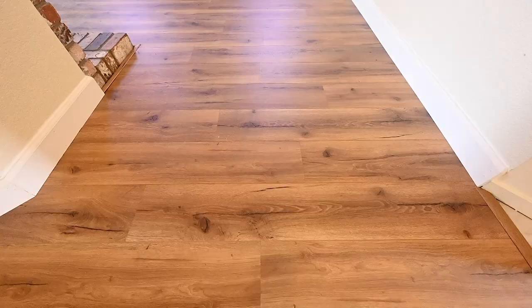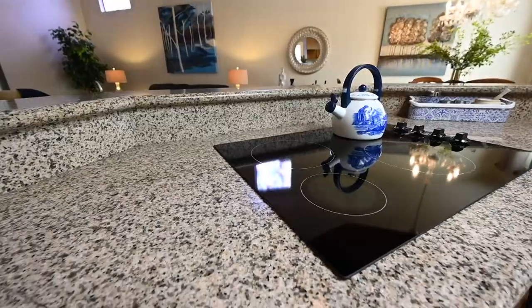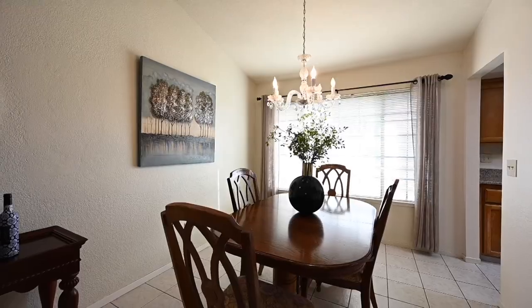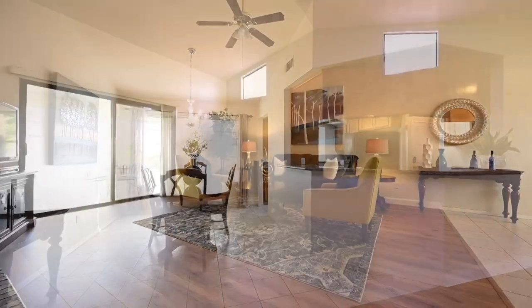Upon entry, you are greeted with updated laminate flooring and direct access to the kitchen, providing copious storage, granite countertops, and abundant light from the kitchen sink window. The direct access to a sizable and open dining room and kitchen pass-through provides the ideal space for entertaining guests and loved ones.